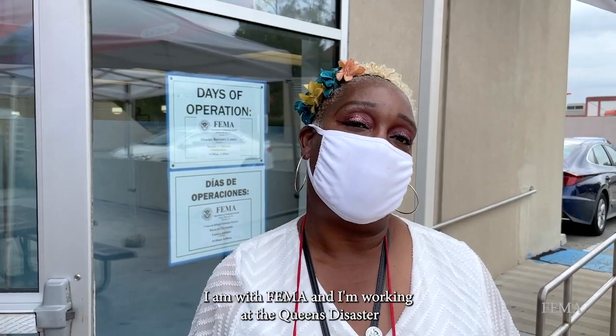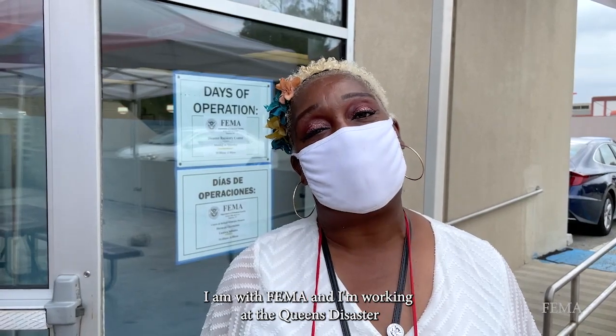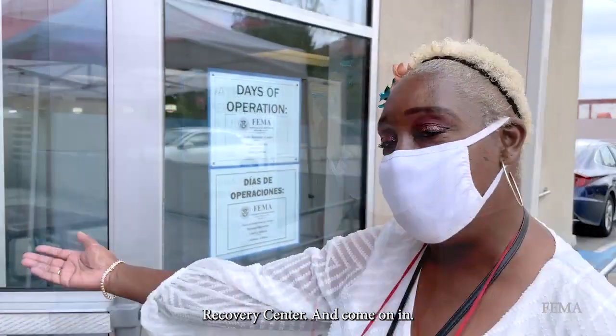Hi, my name is Michelle. I am with FEMA and I'm working at the Queens Disaster Recovery Center — come on in.